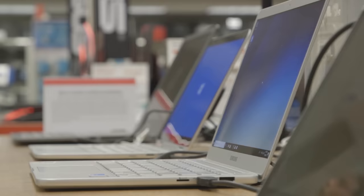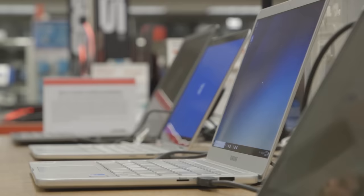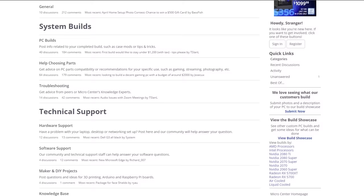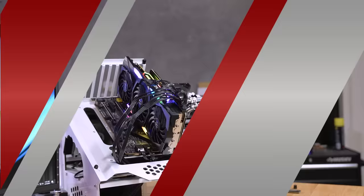Many of us are working and learning from home during these changing times, and Microcenter has what you need to create a seamless work or learn-from-home setup, including laptops, desktops, webcams, and more. Microcenter has adjusted store hours and limited customer capacity for a safe shopping experience, and also has many essential items available via their online store. For those practicing social distancing, Microcenter has a new community forum where you can discuss and share your favorite tech and setups, including a chance to win a $500 gift card. Click the link in the description below.